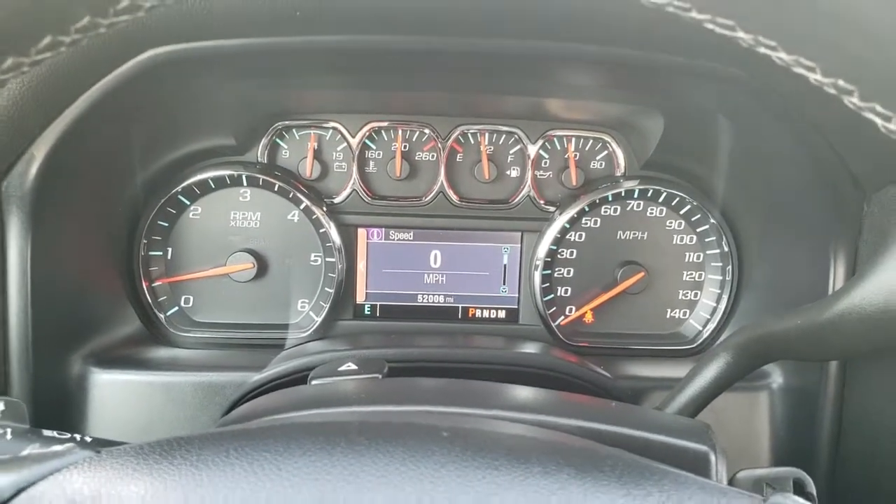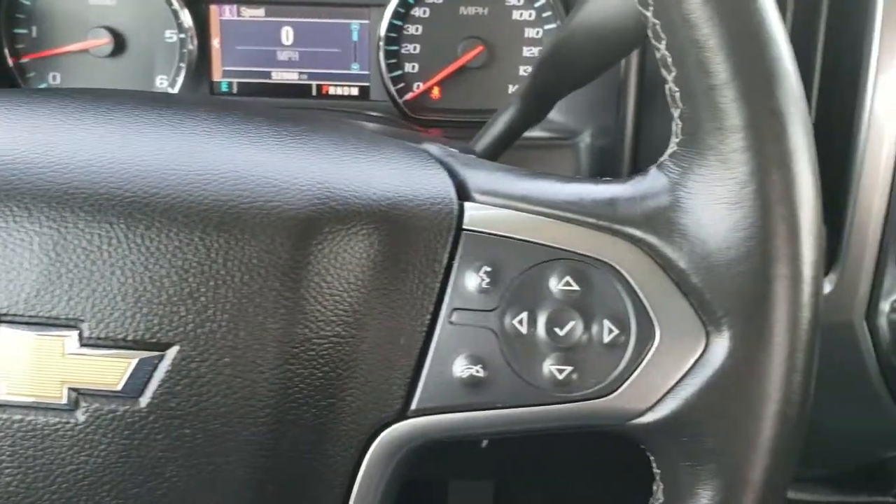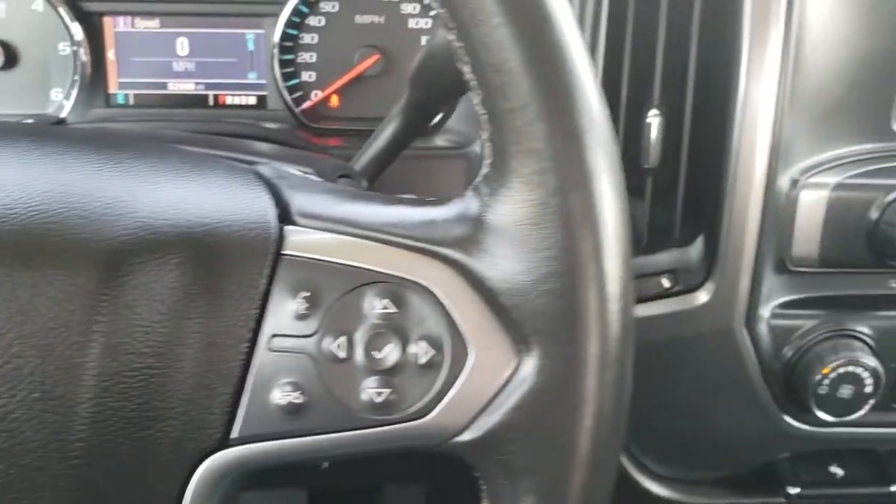As you hop inside the truck you can see that this one has 52,006 miles. The instrument cluster is very nice and clean. Comes with the leather-wrapped steering wheel — cruise controls on the left, Bluetooth and information center controls on the right, and audio controls on the back of the steering wheel.